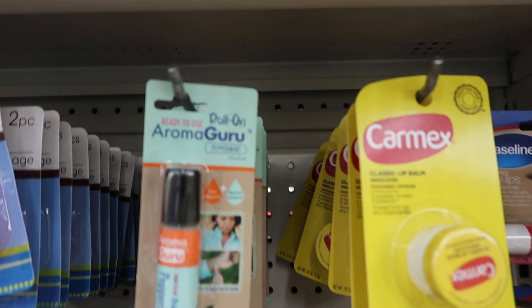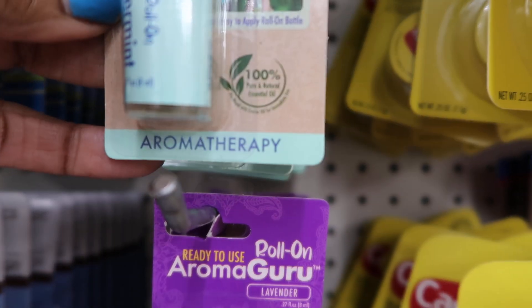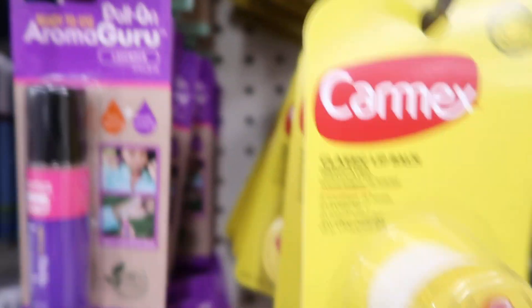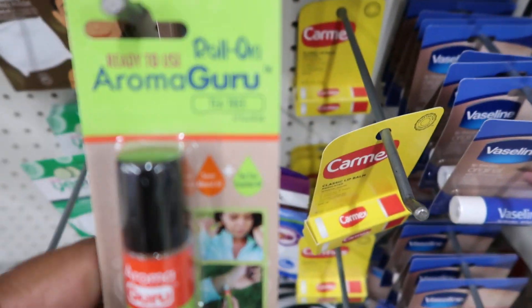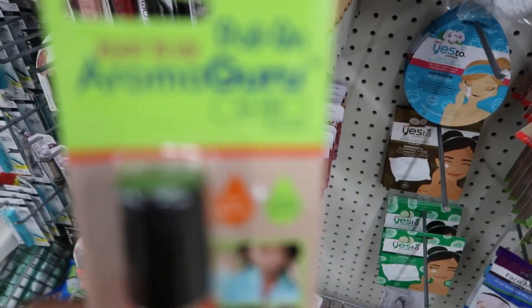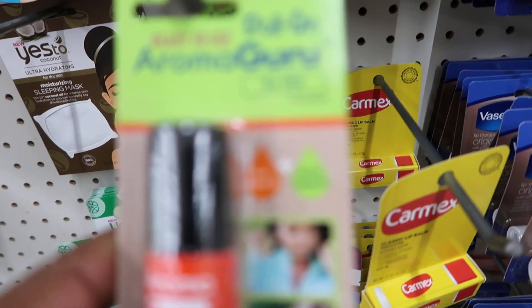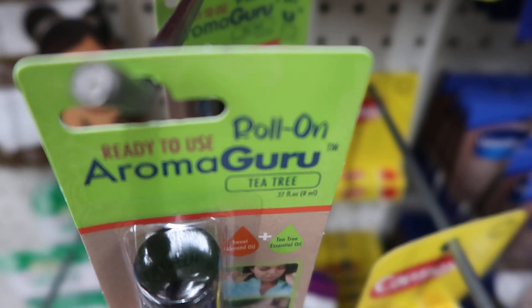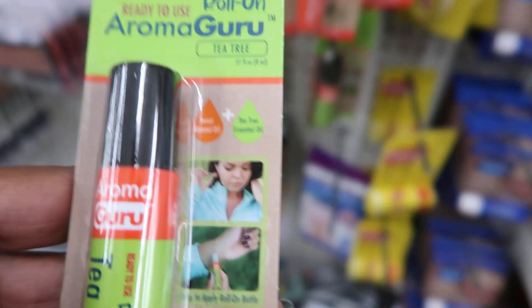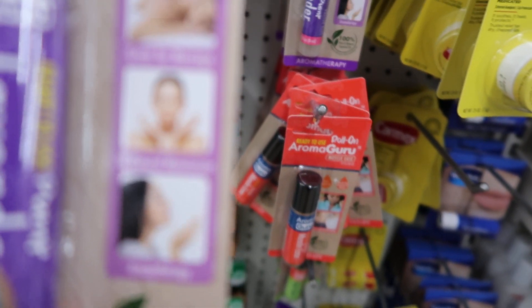I don't know what these are — Aroma Guru roll-on, ready to use. Let me see — it's aromatherapy! This one is peppermint, this one is lavender, this one is muscle ease, and this one is tea tree. The lavender one looks really big — it says it's great for massages, all natural moisturizer and aromatherapy, and this one has sweet almond oil plus tea tree essentials.